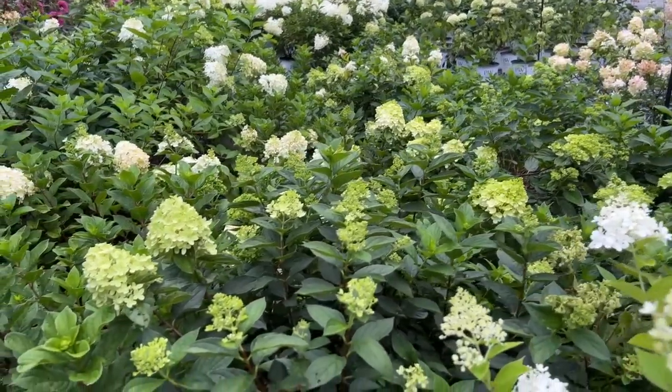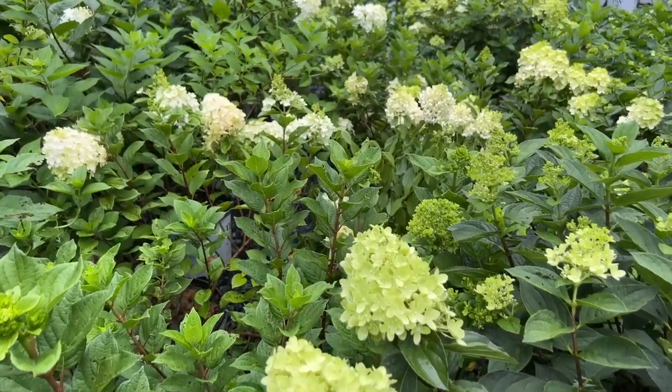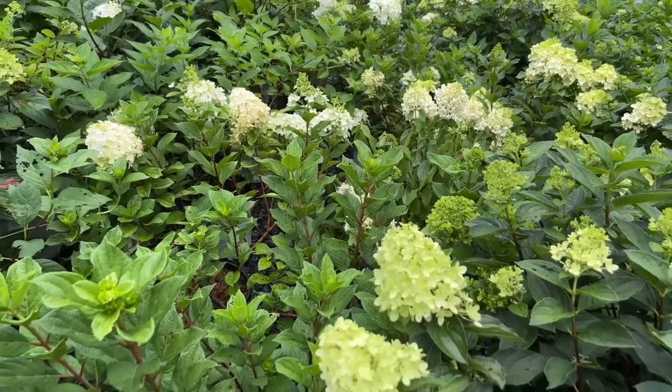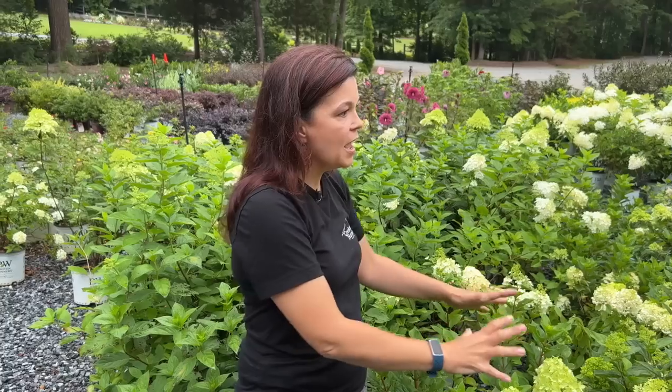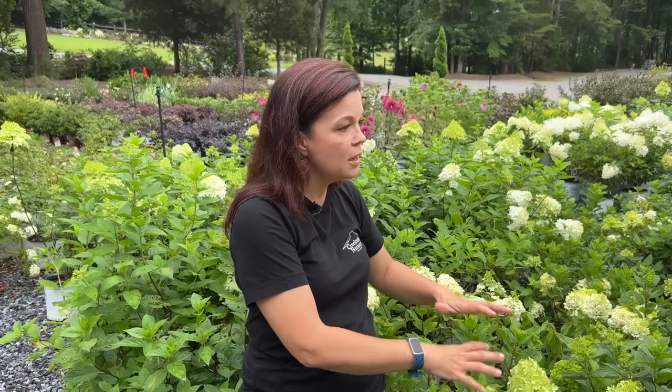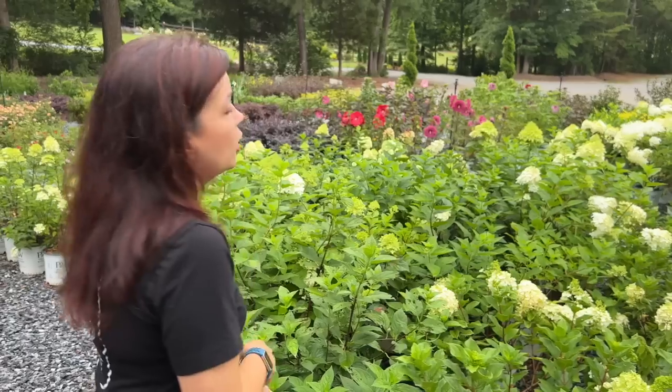These are Little Lime Punches — one of the newest members of the Limelight/Little Lime family. I adore this hydrangea because it gets to be between three to five feet. In the south we tend to be on the higher end of those measurements. They have really strong, stocky stems and absolutely gorgeous flowers. Little Lime Punch is even more improved — the stems are super strong, doing that beautiful creamy white, limey-green flower. In cooler climates they turn a beautiful red; for us we get gorgeous creamy iridescent flowers.